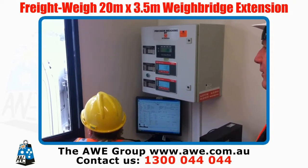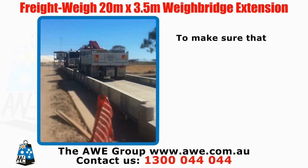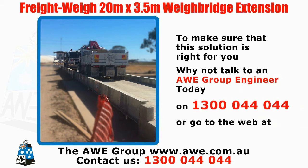To make sure that this solution is right for you, why not talk to an AWE Group engineer today on 1300 044 044, or go to the web at www.awe.com.au.